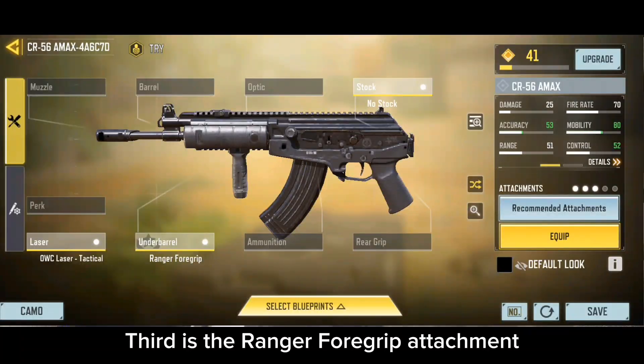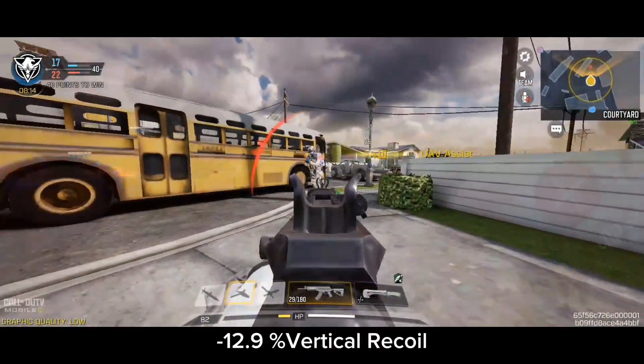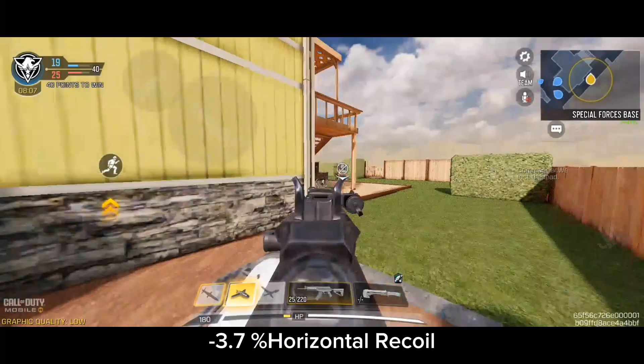The third attachment is the Ranger Foregrip. What it does is: minus 12.9% vertical recoil, minus 12.2% ADS bullet spread, and minus 3.7% horizontal recoil.